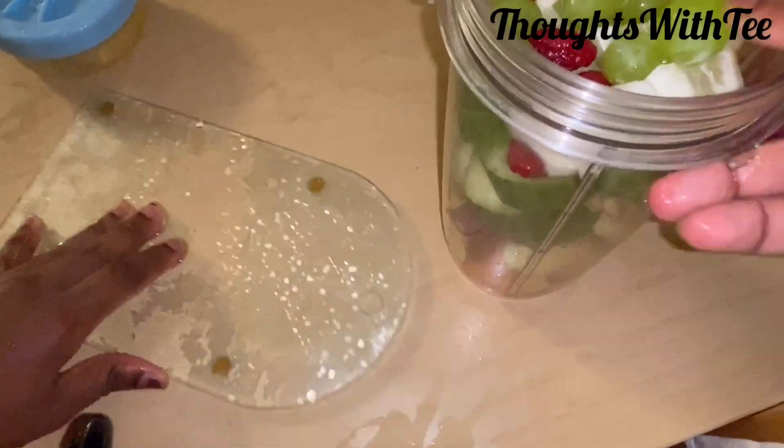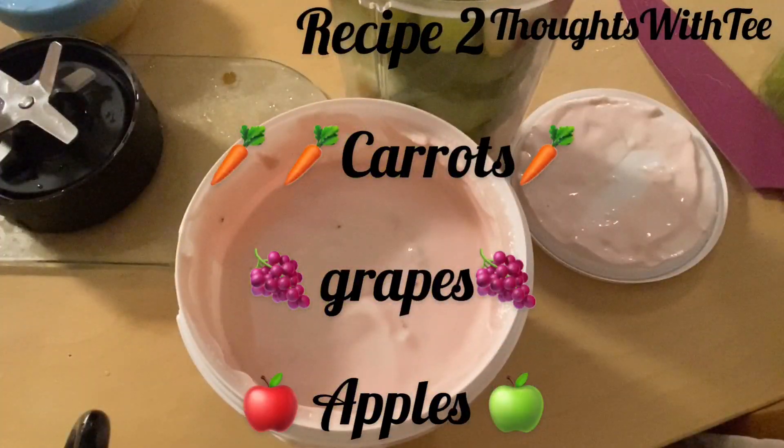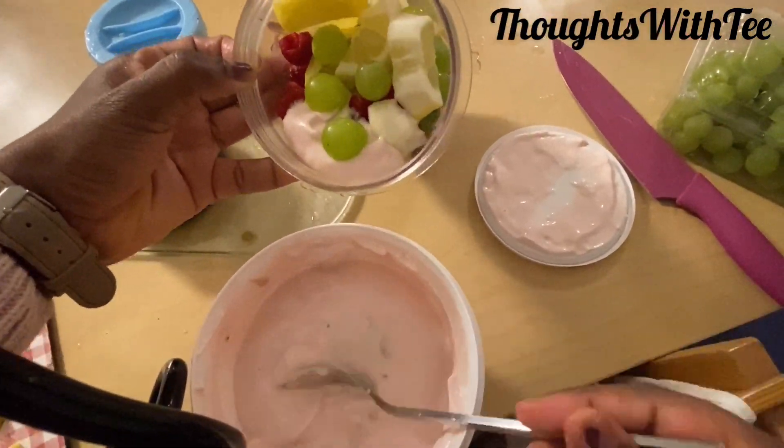In this next recipe, I use it for skin care. For this recipe, I add carrots, red grapes, apples, soya, and yogurt. Sometimes I throw in strawberries.